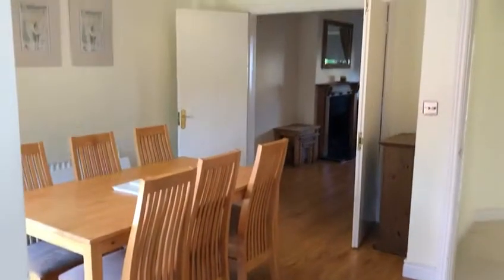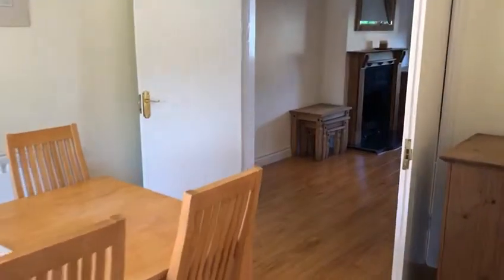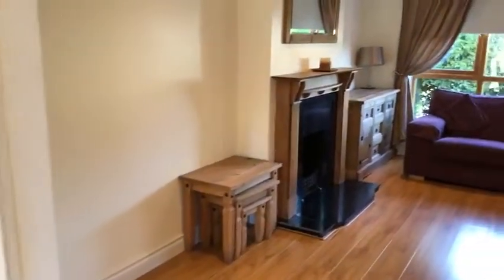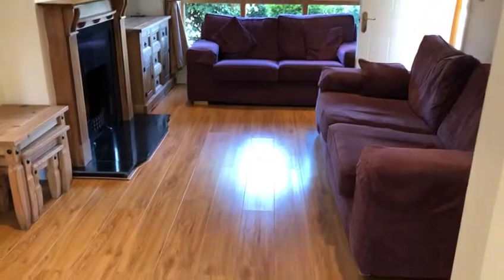Double doors into a large lounge. Your fireplace is fitted for gas but also you can put an electric inset into it. Again throughout this home, the flooring, tiles and carpets are all in immaculate condition.